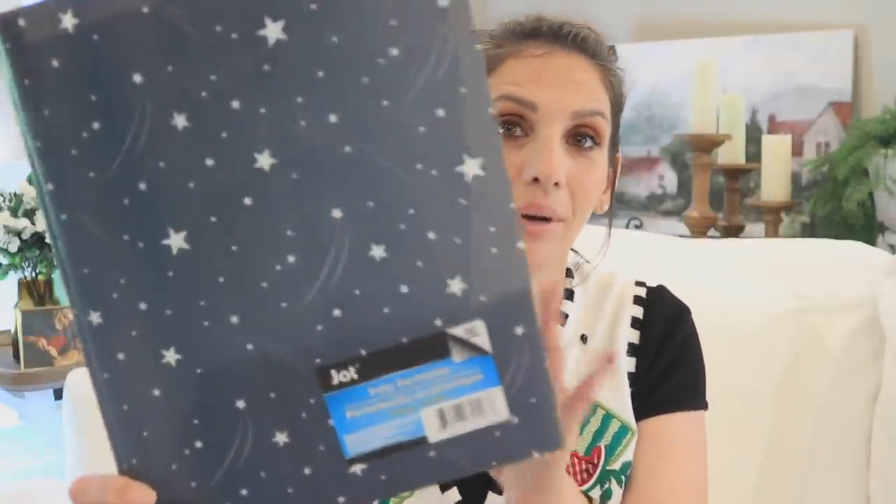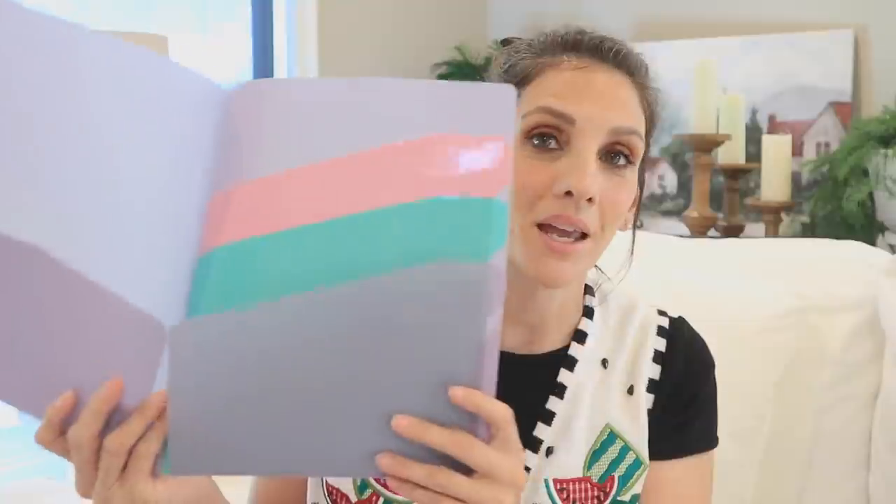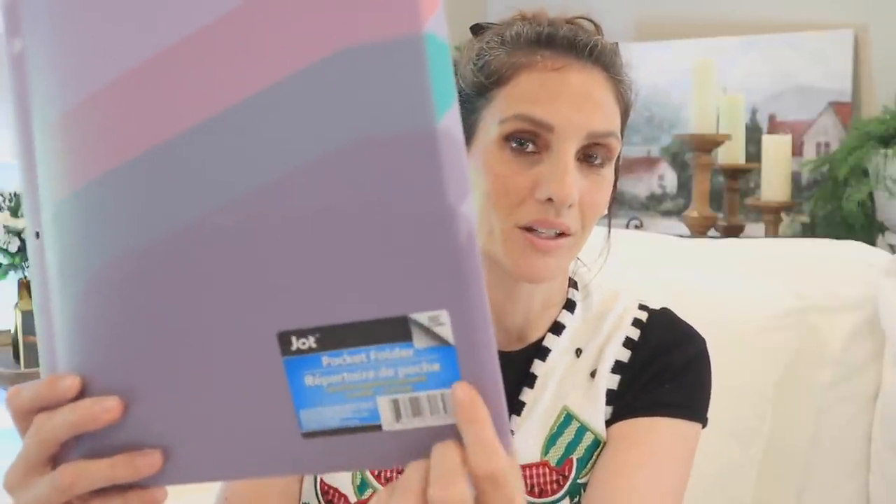One of the things that makes Jot so special is the fact that they are the king of the folder. It's pretty much mostly Jot in the folder section, and there are just so many different folder options to choose from. Some of my favorites look like this — they make them in just the cutest colors, like these pastels. So adorable. Here is what the Jot label looks like.